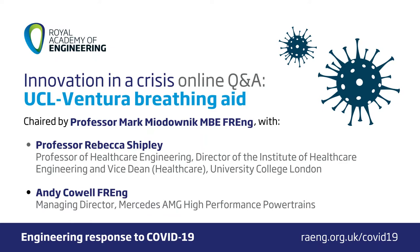Without further ado, let me get my speakers to introduce themselves. Firstly, I'd like to turn to Professor Rebecca Shipley — she's Professor of Healthcare Engineering, Director of the Institute of Healthcare Engineering and Vice Dean for Healthcare at University College London. I'd like to ask her to set the scene: how did this project all start, and what happened next?